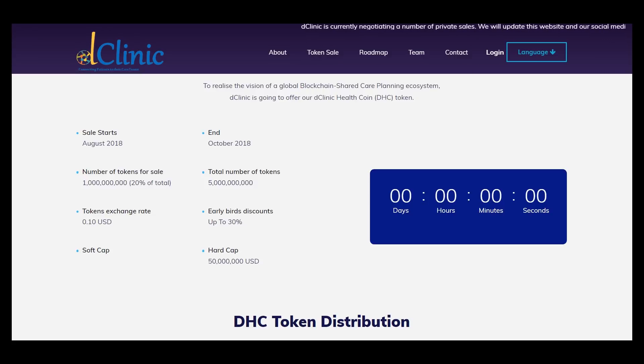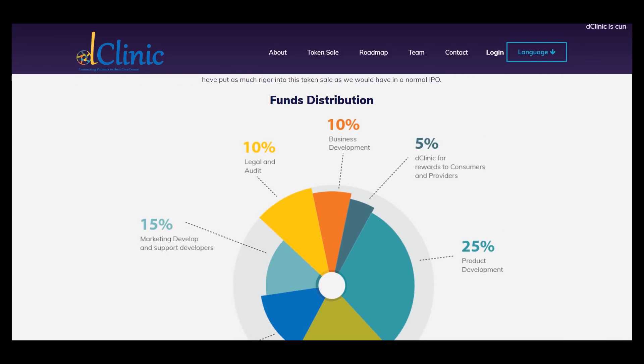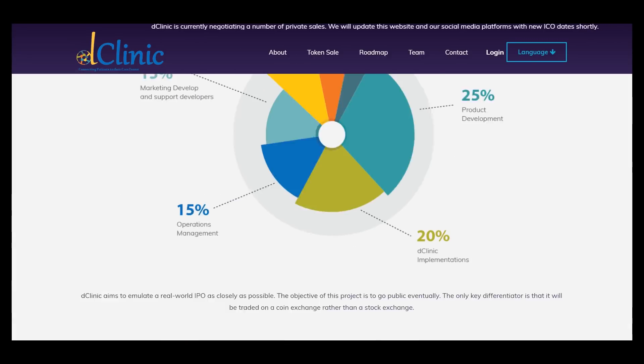This platform will run anyway, and we have already raised about eight million dollars at the pre-sale or private sale stage, which is very great. Here is information about fund distribution — as you can see, 25% goes to product development, and the rest is for marketing development and clinic implementations.